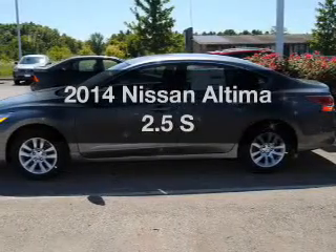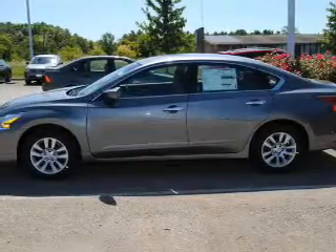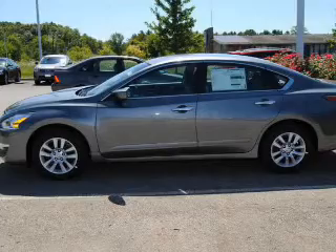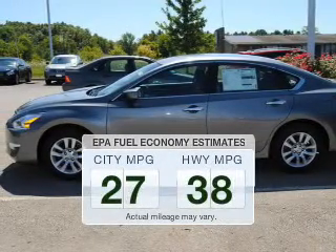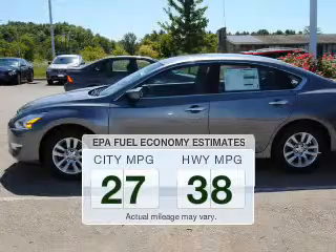Check out this 2014 Nissan Altima. If you're looking for an automobile with great attributes, look no further. In the city or on the highway, you'll spend less time at the pump with this fuel-efficient vehicle.